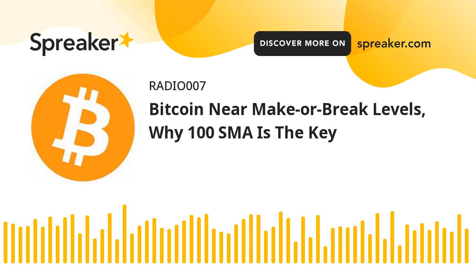Technical indicators: Hourly MACD — the MACD is slowly losing pace in the bullish zone. Hourly RSI — the relative strength index for BTC-USD is now above the 50 level. Major support levels: $39,200, followed by $38,400. Major resistance levels: $39,600, $40,000, and $40,770.